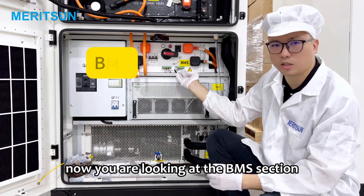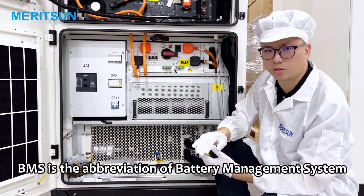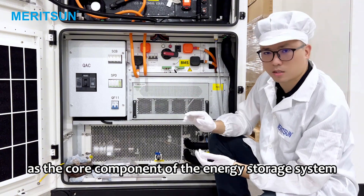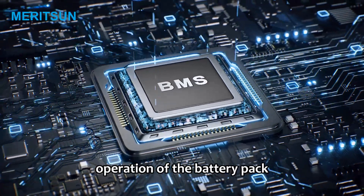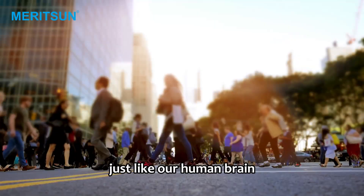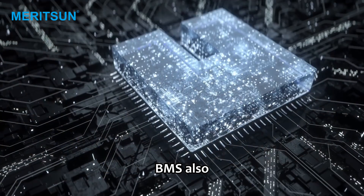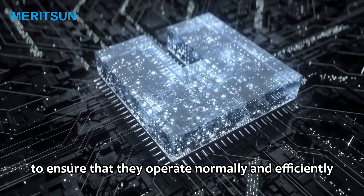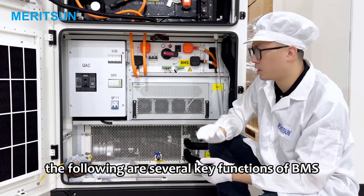Now you are looking at the BMS section. BMS is the abbreviation of battery management system. As the core component of the energy storage system, its main task is to ensure the safe and efficient operation of the battery pack. We can think of it as the brain of the battery — just like our human brain controls and coordinates various parts of the body, BMS also controls and coordinates various parts of the battery to ensure that they operate normally and efficiently. The following are several key functions of BMS.